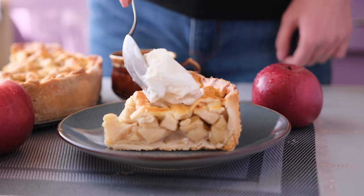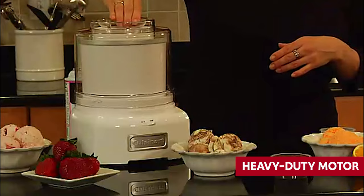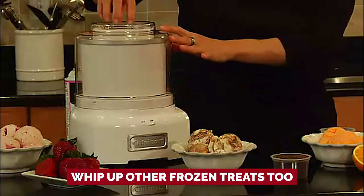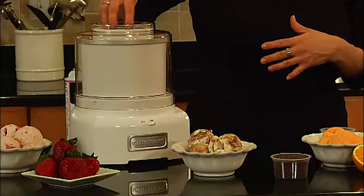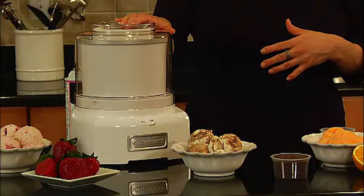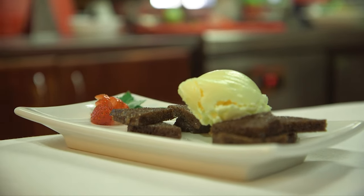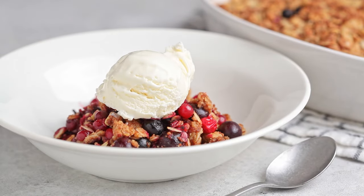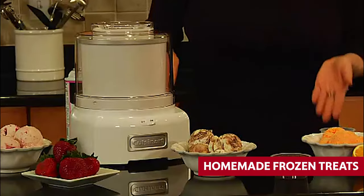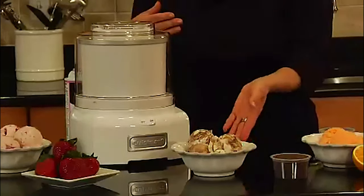The see-through lid lets you keep a close eye on the freezing magic happening inside. With its heavy-duty motor, this machine can also whip up frozen yogurt, sherbet, sorbet, and even frozen drinks. Every component that touches your food is BPA-free, making it a great budget-friendly choice for health-conscious foodies.